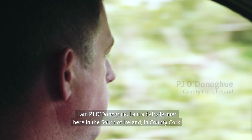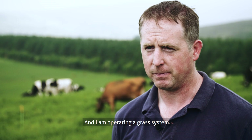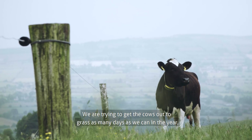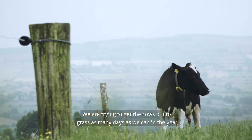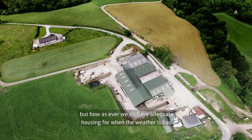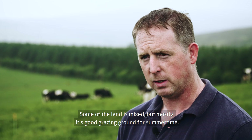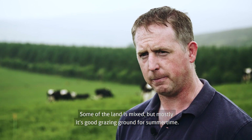I'm PJ O'Donoghue. I'm a dairy farmer here in the south of Ireland in County Cork and I'm operating a grass system. I try to get the cows out to grass as many days as we can in the year, but we do have adequate housing for when the weather is bad. Some of the land is mixed, but mostly it's good grazing ground for summertime.